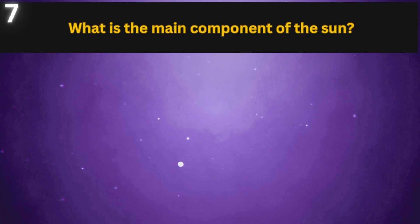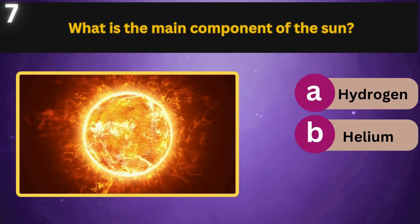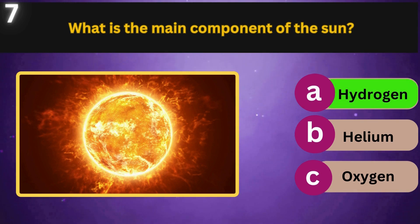What is the main component of the sun? Hydrogen, Helium, Oxygen. Hydrogen.